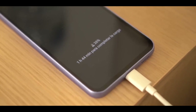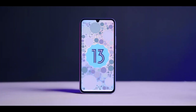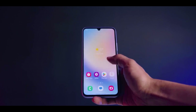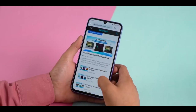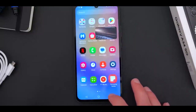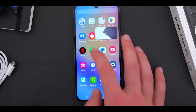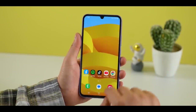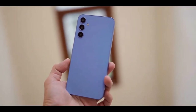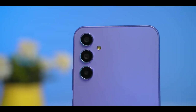The phone runs on Android 13, which offers improved performance, enhanced security features, and updated user experience elements. Android 13 also brings new features and optimizations that contribute to the overall smoothness and responsiveness of the device. Samsung smartphones typically come with their custom skin, One UI, which offers several customizations including redesigned icons, a revamped settings menu, and an enhanced dark mode. It also focuses on one-handed usability, making it easier to navigate the device with a single hand.